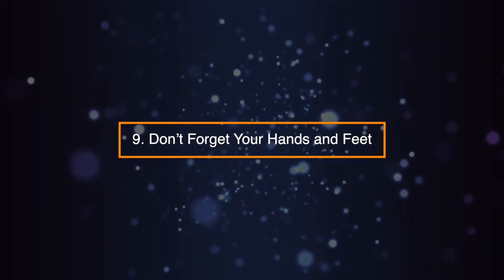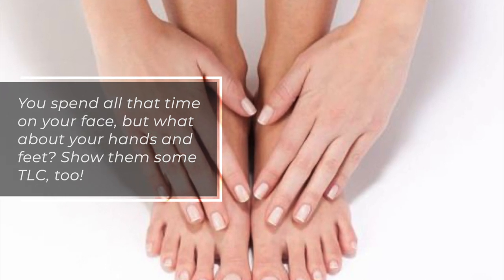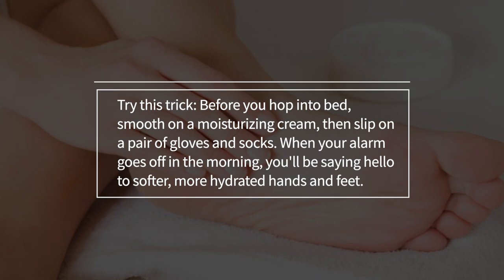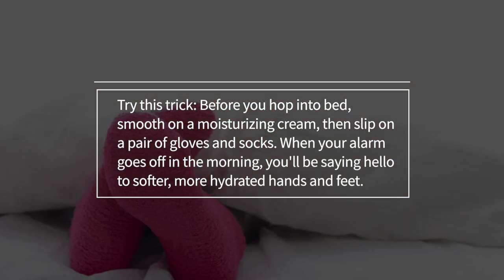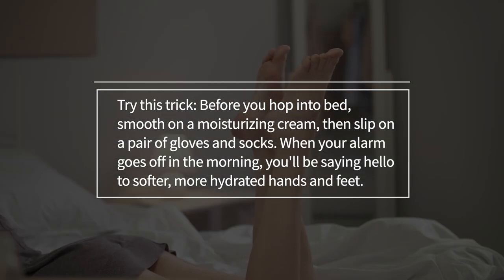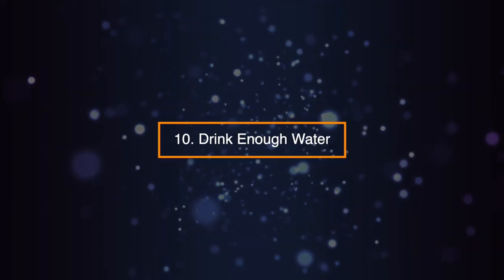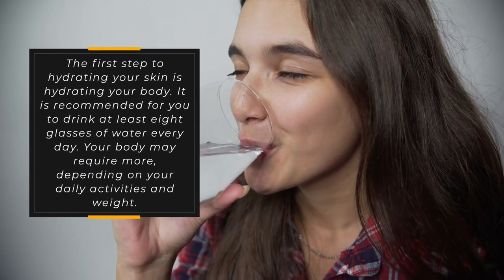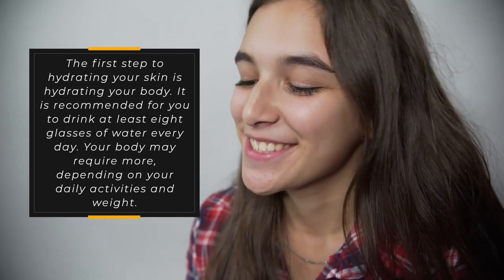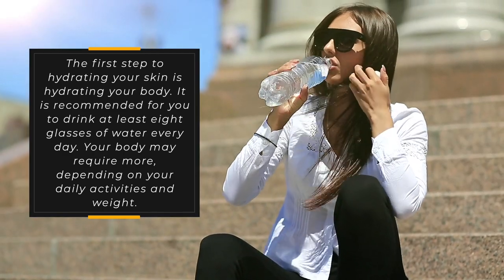Tip 9: Don't Forget Your Hands and Feet. You spend all that time on your face, but what about your hands and feet? Show them some TLC too. Before you hop into bed, smooth on a moisturizing cream, then slip on a pair of gloves and socks. When your alarm goes off in the morning, you'll be saying hello to softer, more hydrated hands and feet. Tip 10: Drink Enough Water. The first step to hydrating your skin is hydrating your body. It is recommended to drink at least 8 glasses of water every day. Your body may require more, depending on your daily activities and weight.